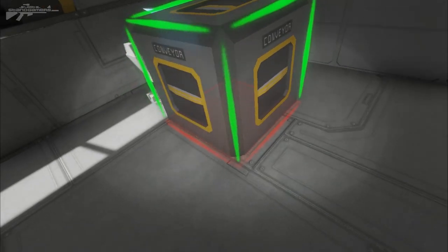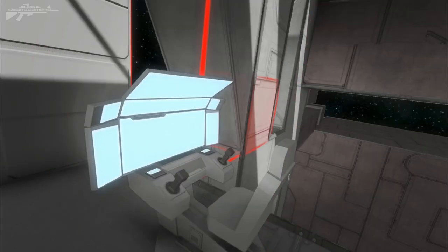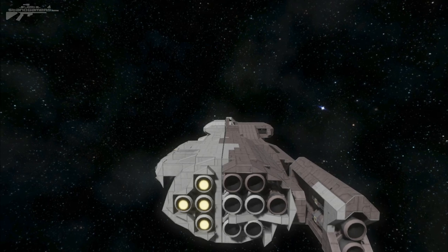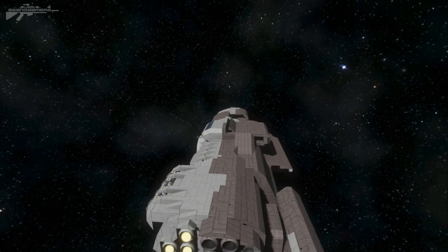I'm going to go to the cockpit. I don't know if I've got too much thrust, though. Alright, I'm doing the gentle thrust. We have become one ship.